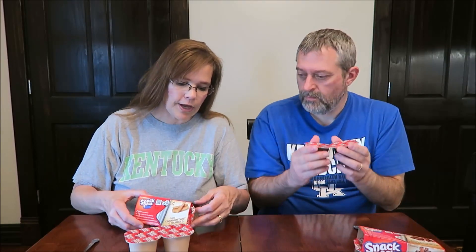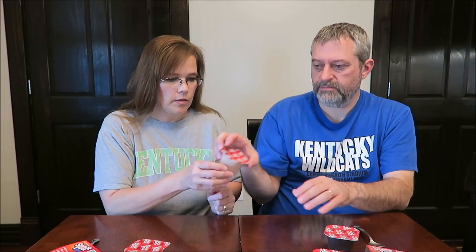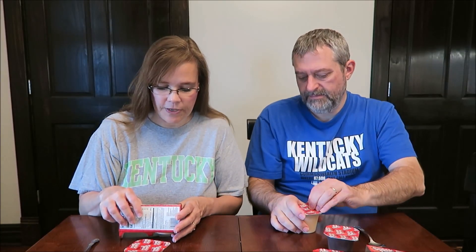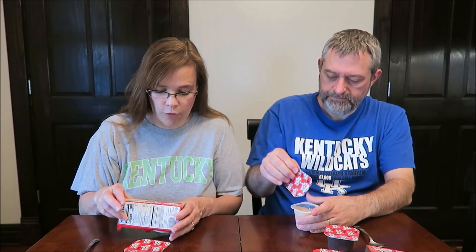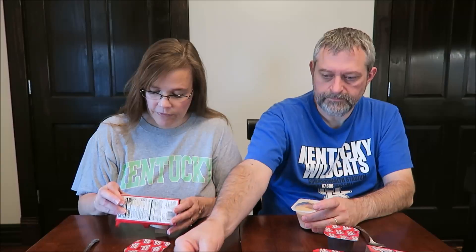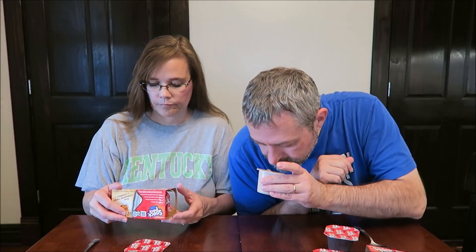These were only a dollar a pack at Walmart and you get four in the package. The cinnamon twist churro is 100 calories per pack, no preservatives, zero grams of trans fat, no high fructose corn syrup, no artificial growth hormones, naturally flavored, and made with real milk.